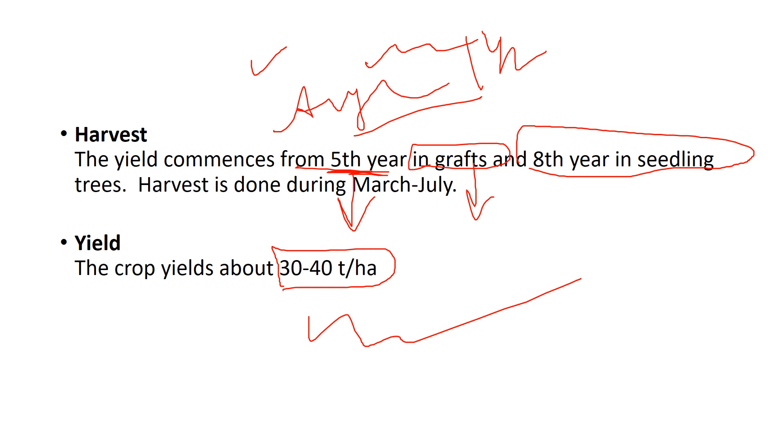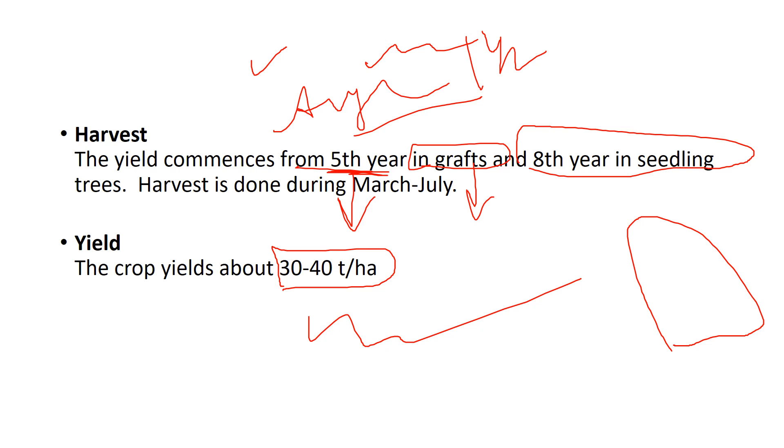One reason jackfruit is not flourishing among the masses is its massive size — small consumers cannot carry the whole fruit even at a cheaper rate. There is also no proper technique for handling these fruits. Currently, only two Krishi Vigyan Kendras are giving research on jackfruit. Research needs to be intensified. In the coming years, jackfruit might be a solution for food security, as one fruit can feed a family for about three days.